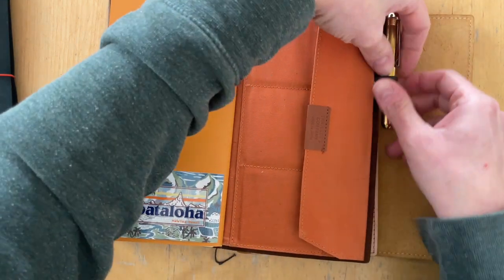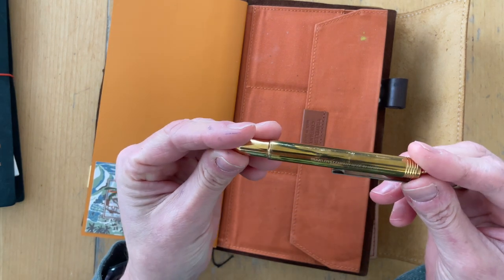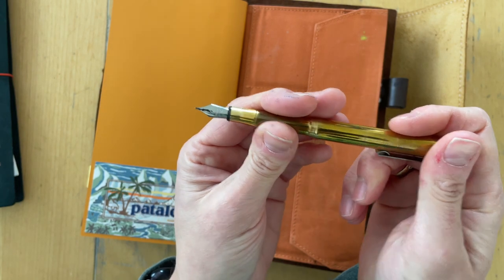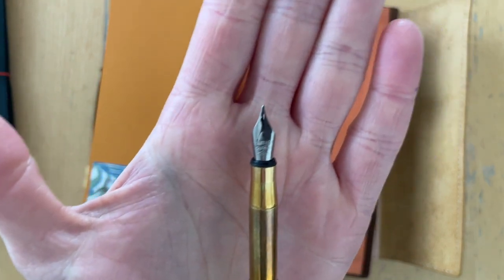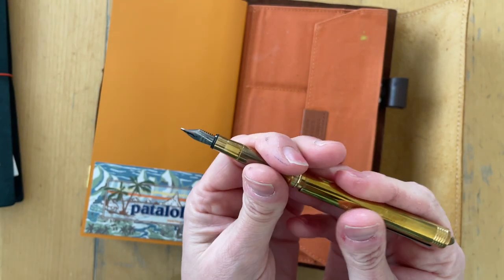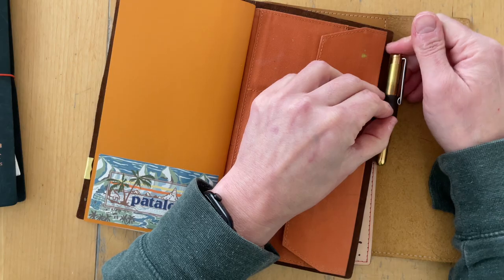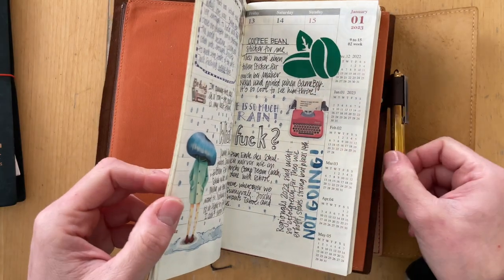This is the Traveler's Company brass pen — I purchased that one in December of 2022 and it has gotten a really nice patina. I have filled it with Platinum Carbon Black ink. It has a fine nib, which is the only nib size it comes in. I really enjoy this pen — I love how it looks, I love how it writes, it has a very bouncy nib. I use this mainly to journal in my weekly journal, so all of the black writing is written with this pen.